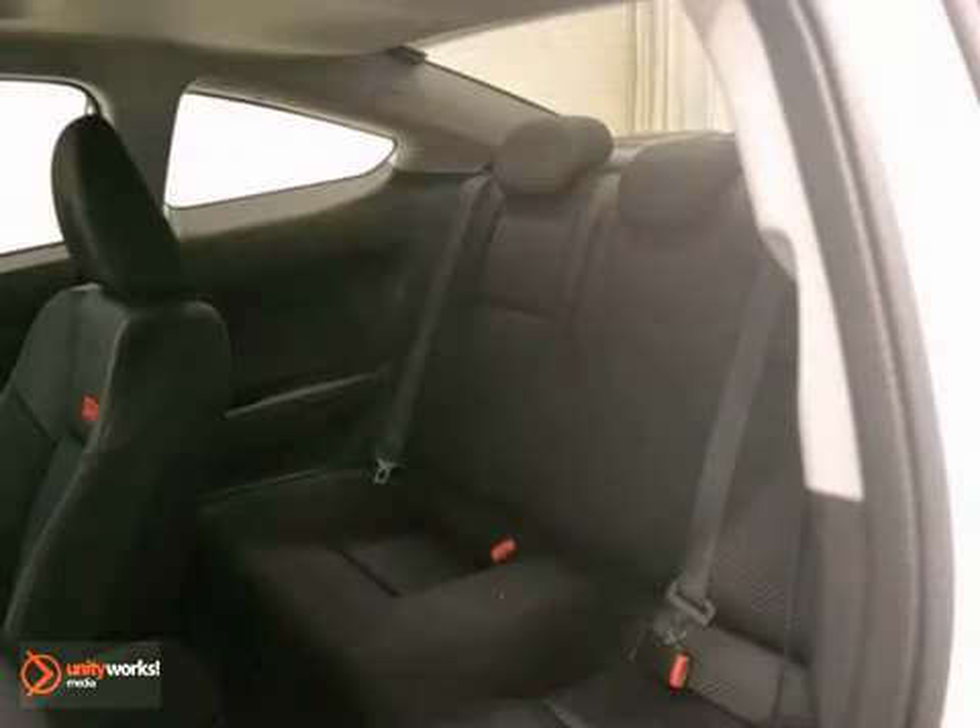This Honda is priced to sell. You will need to see it in person. Come on out and take it for a test drive today.